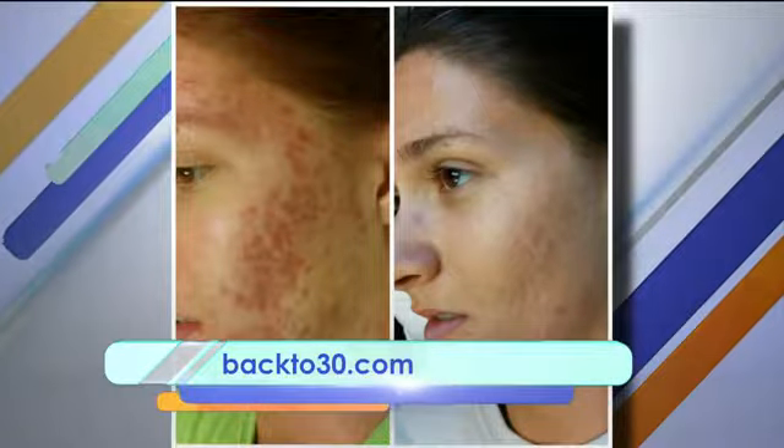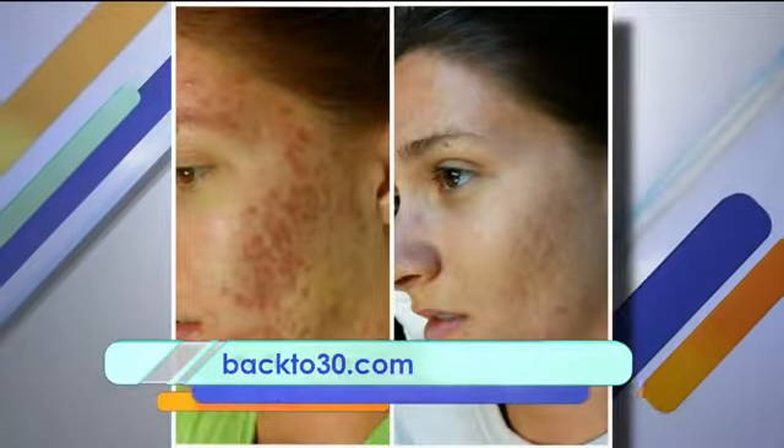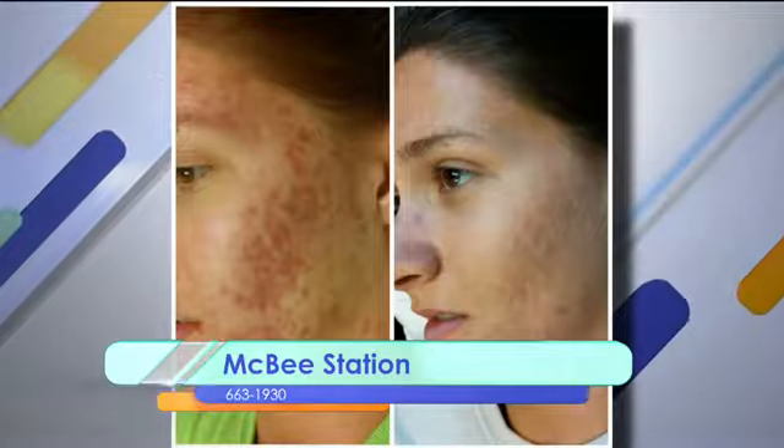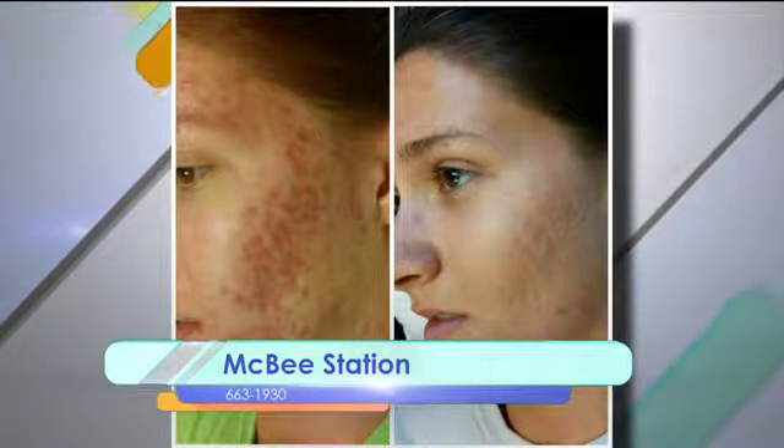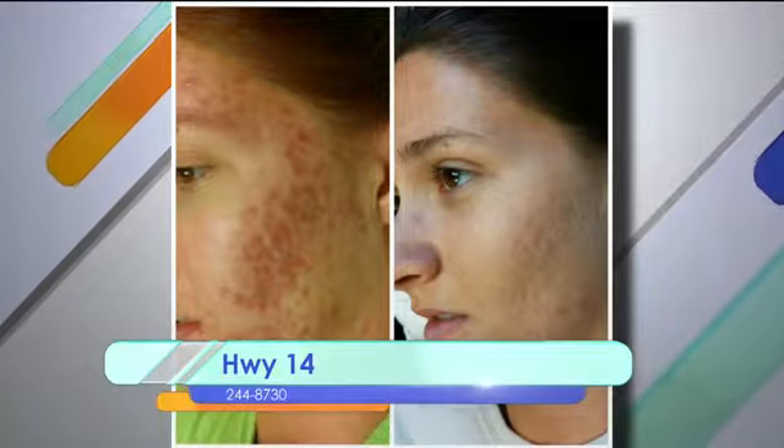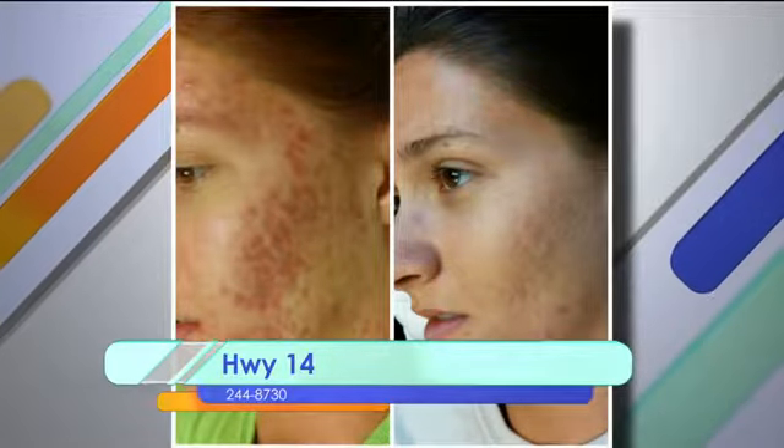It helps get rid of sun damage and you can do it like once a month. The before and after there is actually acne — it can help with scarring. And the one before that was a combination of browns and reds. These are all actual clients at Back to 30 that have had skin pen or peels and skin pen performed.